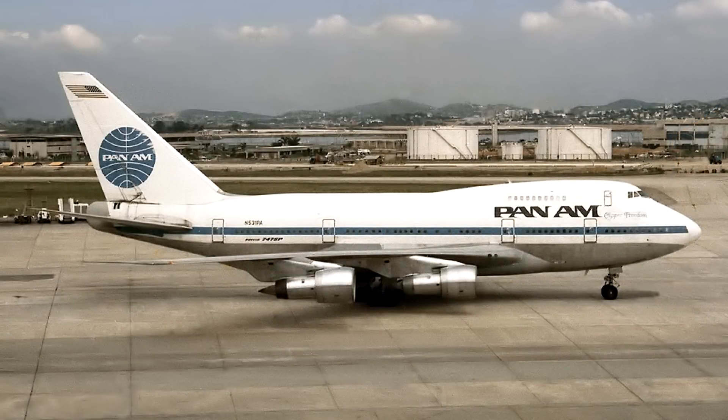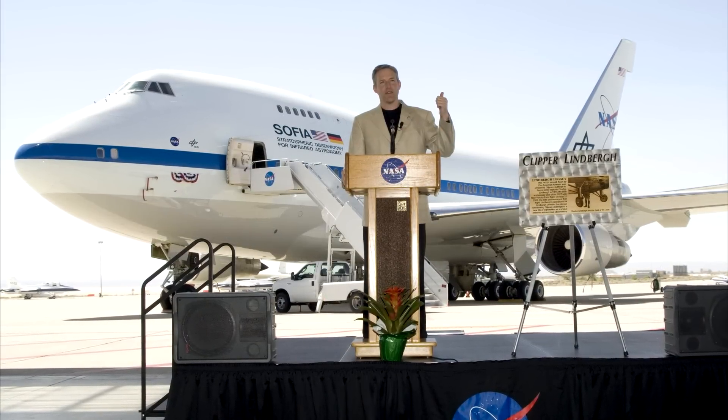Originally delivered to Pan Am and titled the Clipper Lindbergh, NASA has the name displayed in script on the port side of the aircraft.